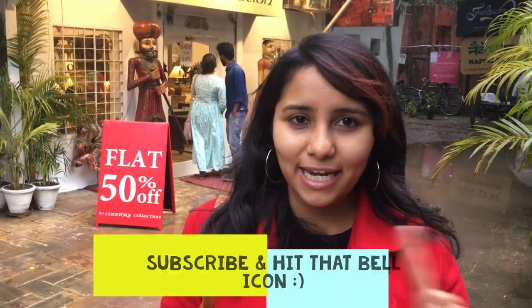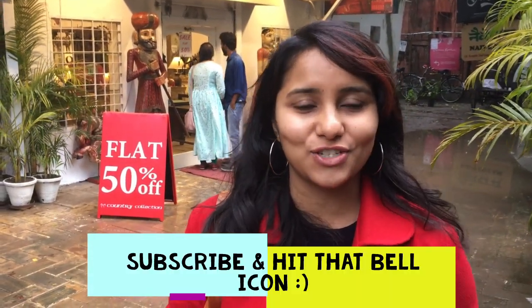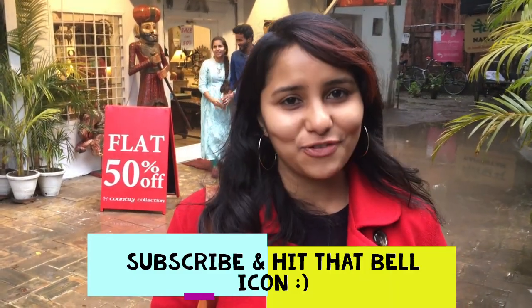So guys, this was a tour of Hauz Khas village. The two things we didn't do are the deer park and the lake because of the rain, but if you are here definitely check those out as well. I hope you enjoyed this video — if you are in Delhi do come to Hauz Khas village, it's totally worth your time. I make new videos every week on travel, productivity and minimalism, so don't forget to subscribe and hit the bell icon so that you get a notification. That's all for today, signing off for now.